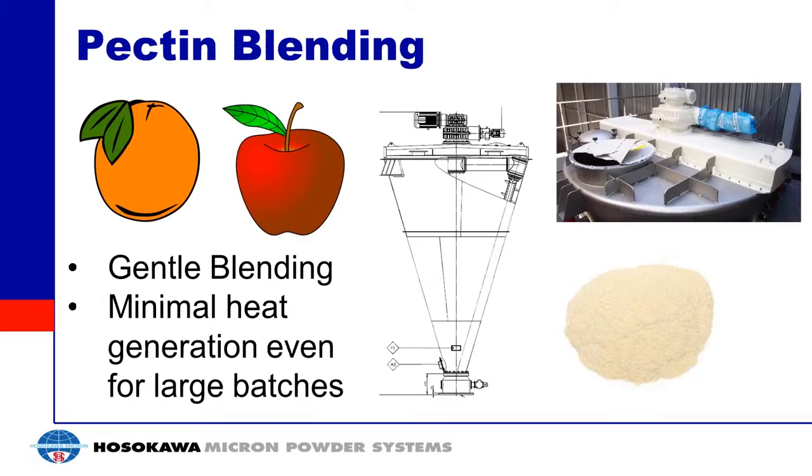One of the final applications is pectin blending. Pectin is a polysaccharide that comes from orange peels and apple pomace. You want a gentle blender that's not going to generate heat into this natural product — generating heat can form black spots or dirty spots, and since this will be used in food products, you don't want to deform or change the product. This mixer works really well because you can handle a big batch of material, mix it gently, and not have any material sent out of spec.